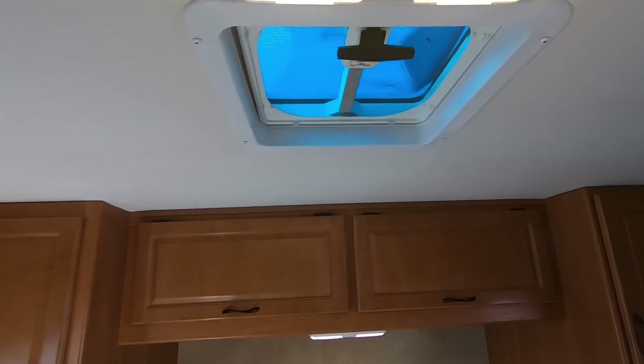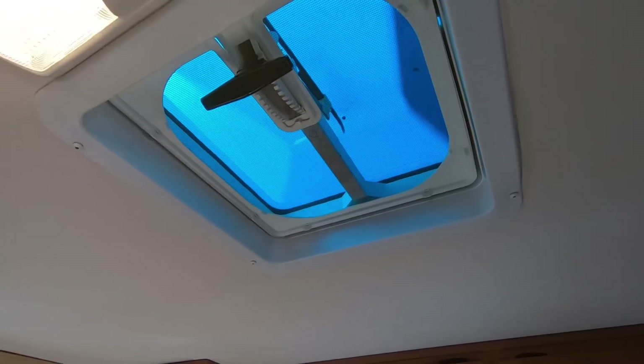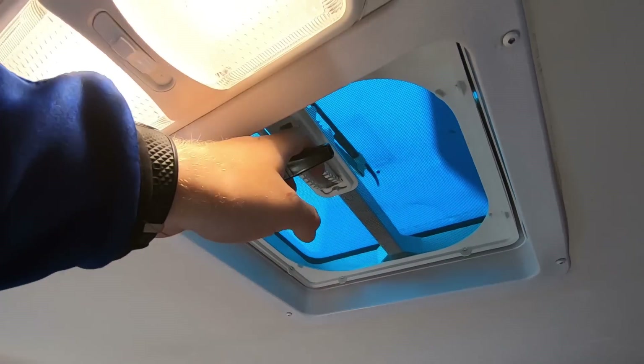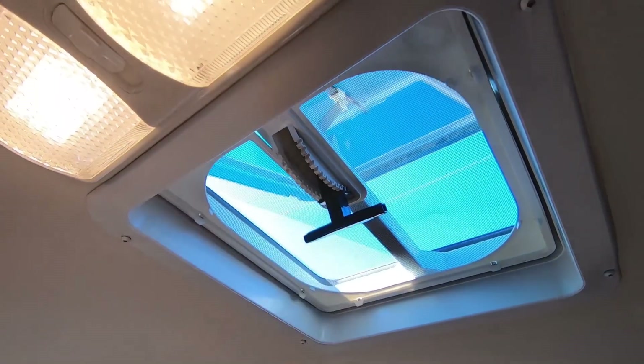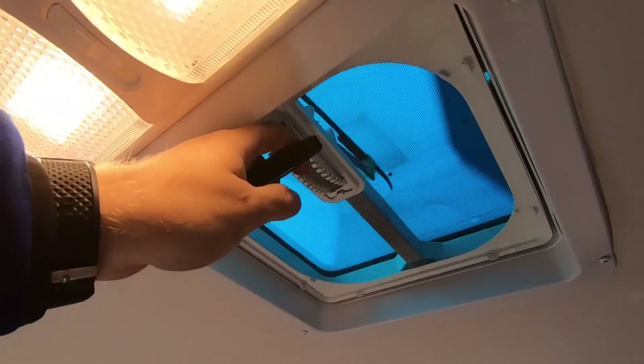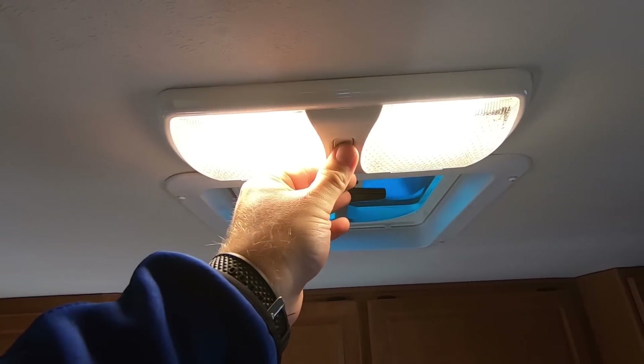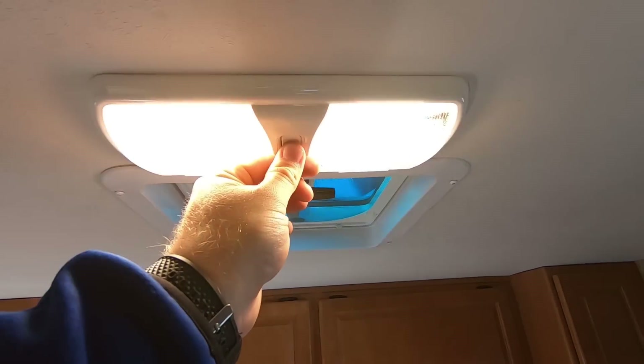One thing I really like — a lot of these have the little twisty knob vent that you've got to run up and it's all rickety. This is just a little handle and it just goes like that — nice and solid, no confusion as to whether it's open or not. They also replace all of these with LED lights — all 12-volt LED ceiling lights. And that one's a two-stage, which I like.